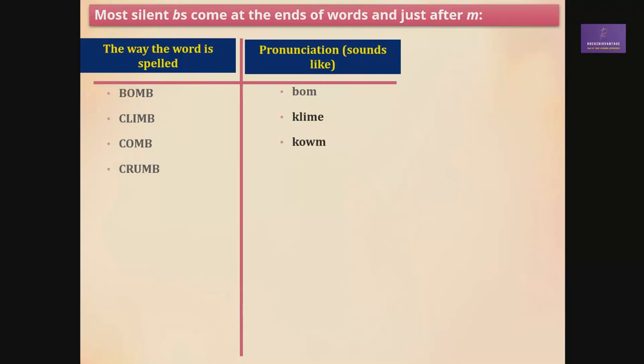Crumb — C-R-U-M-B, like breadcrumbs. It's not 'crumb-b,' it's 'crumb.' Dumb — it's not 'dum-b,' it's just 'dumb.' Lamb — it's 'lamb.' Limb — it's 'limb.'